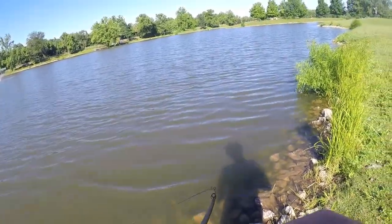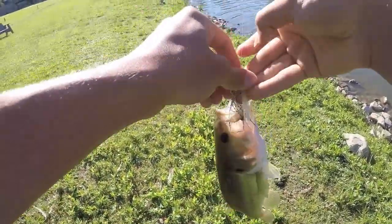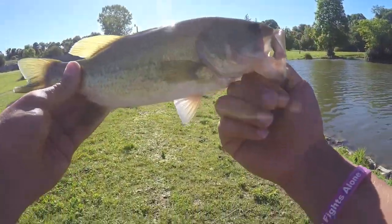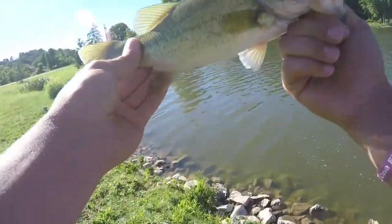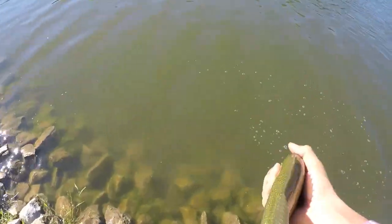I didn't even set the hook. Wow, that was really bad. I didn't even set the hook. A small largemouth — nice little guy. I didn't even know he was there. Good fish on the swim jig. Let him go.